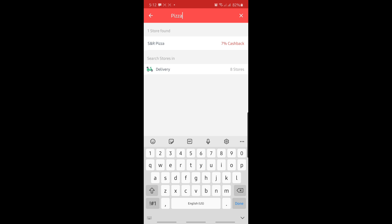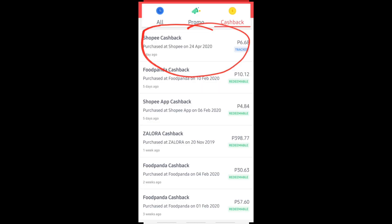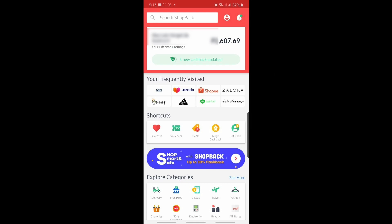The cashback points will be converted to cash which you can withdraw or transfer to your designated bank account. Take note that the cashback points you've earned from purchases cannot be redeemed immediately. They have to be processed and tracked by the ShopBack application before becoming redeemable. ShopBack will monitor if the purchase really happened, the order is completed and delivered, before it will become redeemable.